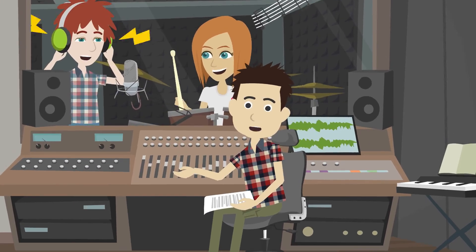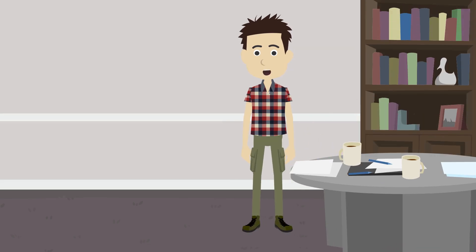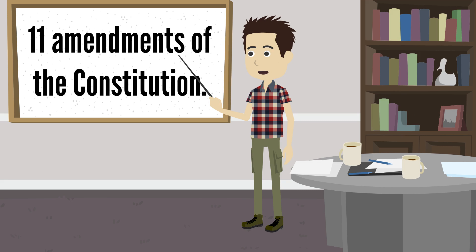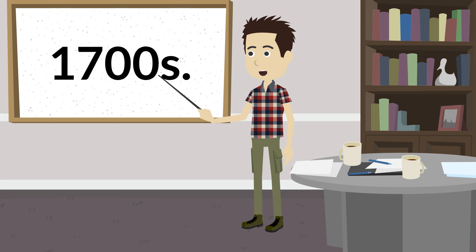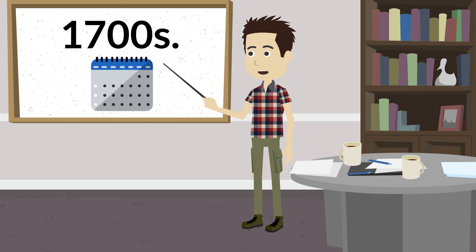Hi, this is Dan. Let's talk about the Constitution. In this lesson, we're going to learn about the first 11 amendments of the Constitution. These amendments were written in the last decade of the 1700s — a long time ago, way before you or I were born.